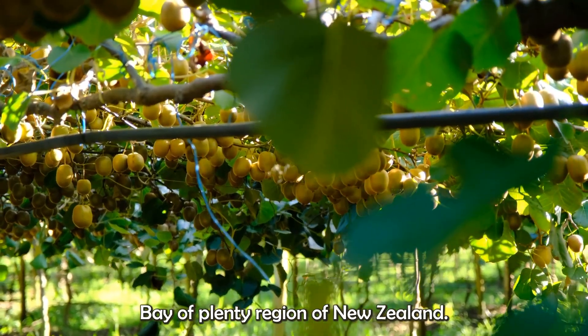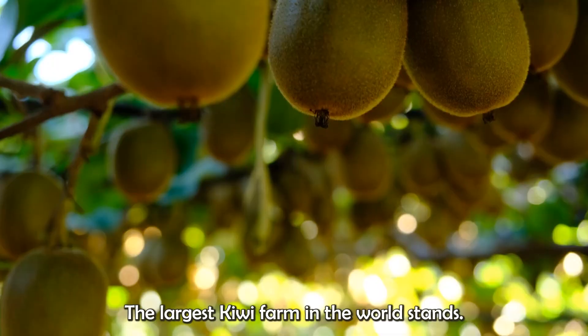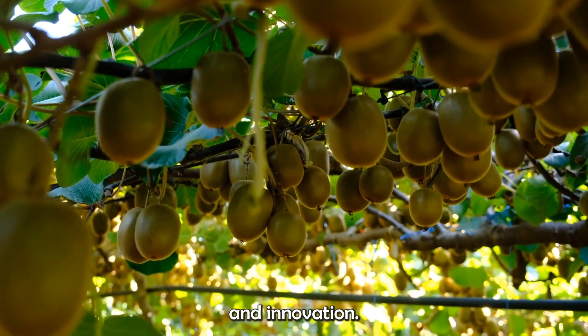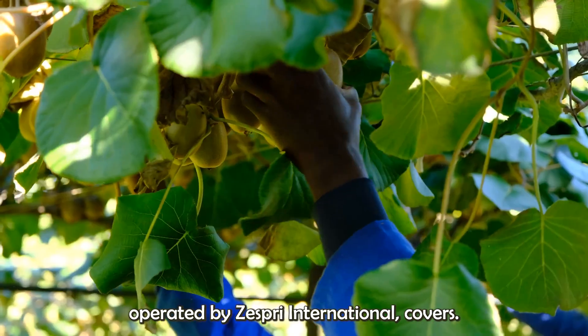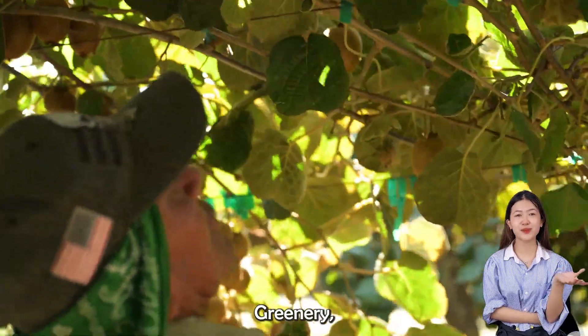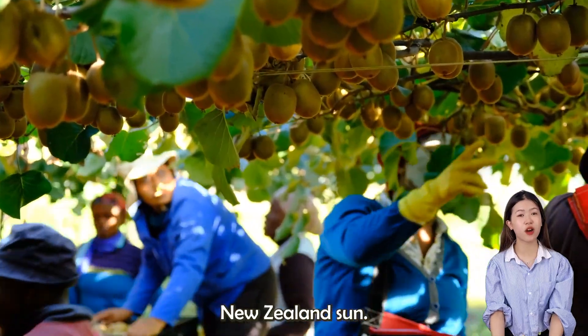Nestled in the fertile Bay of Plenty region of New Zealand, the largest kiwi farm in the world stands as a testament to agricultural excellence and innovation. This sprawling orchard, operated by Zespri International, covers vast expanses of lush greenery where countless kiwifruit vines flourish under the pristine New Zealand sun.